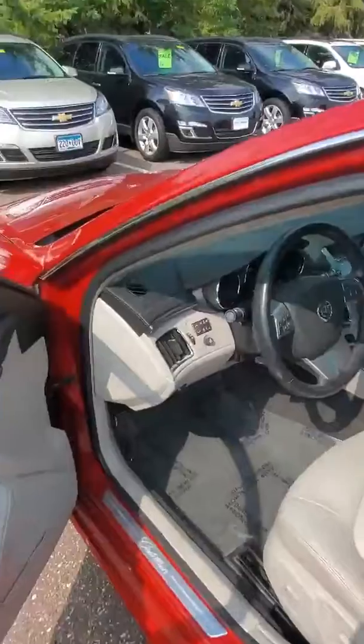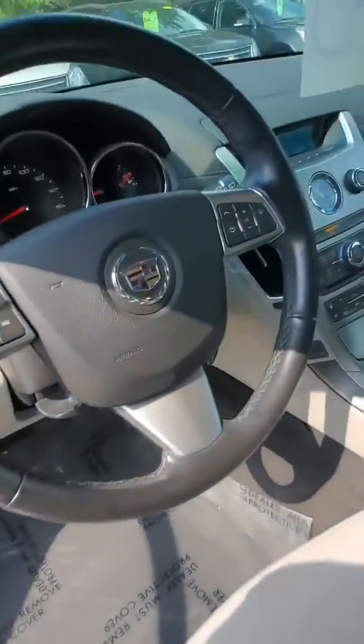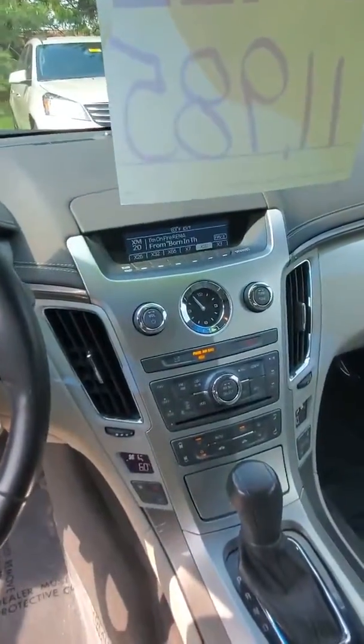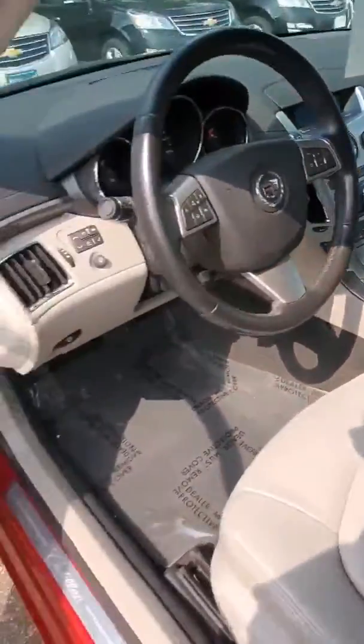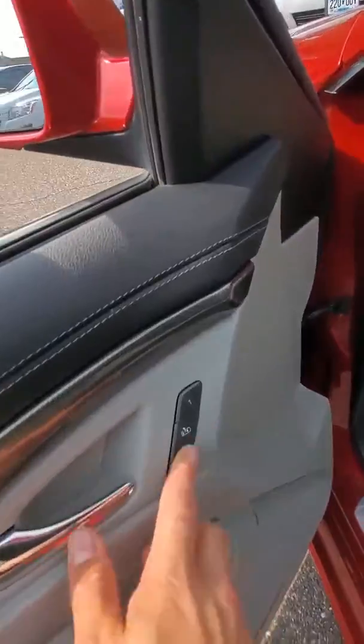Take a peek on the inside here — very clean. It's going to have heated seats, cooled seats, leather, loaded to the gills. It's even going to have the memory seats as well.